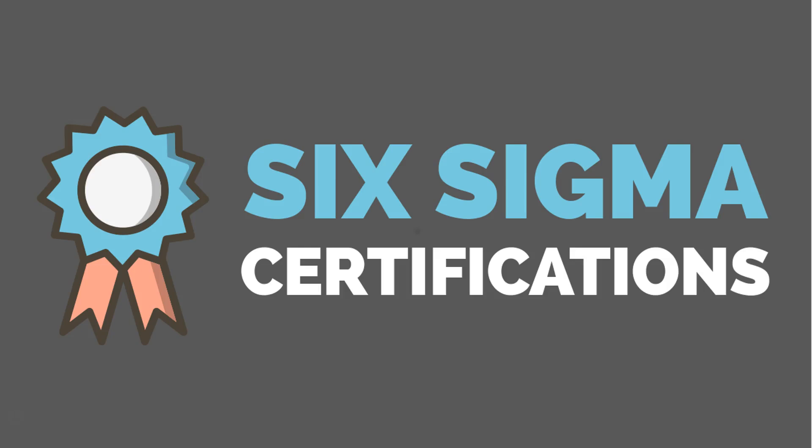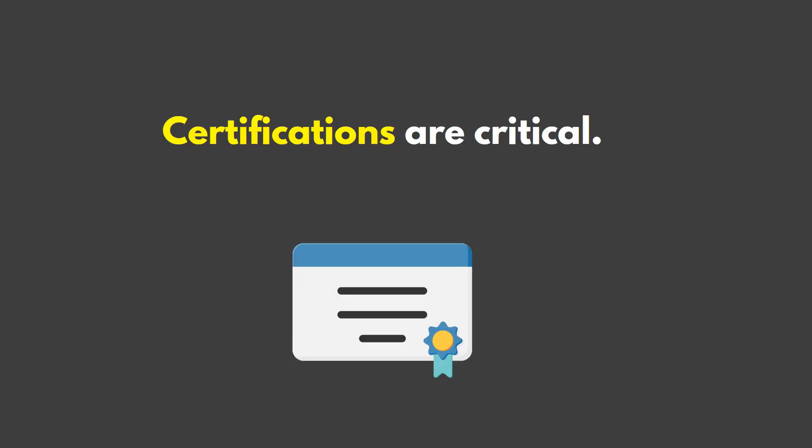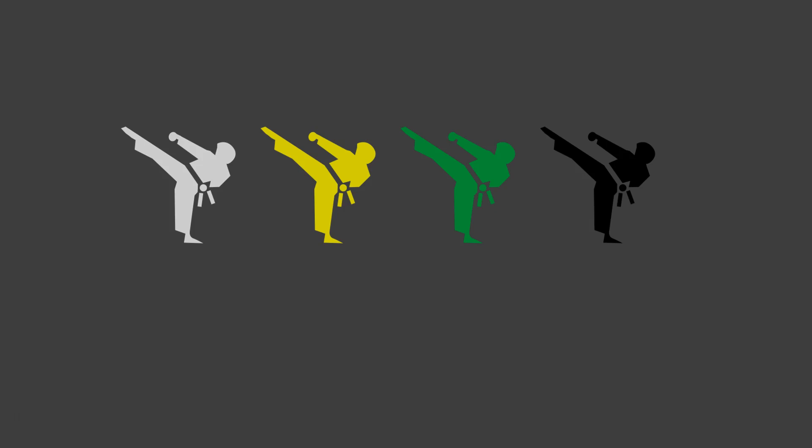This is a quick overview of Lean Six Sigma certifications. If you're interested in a free certification course, you can find one at SixSigmaSociety.org. In the world of Lean Six Sigma, certifications are critical, and there are four key certifications: white belt, yellow belt, green belt, and black belt.